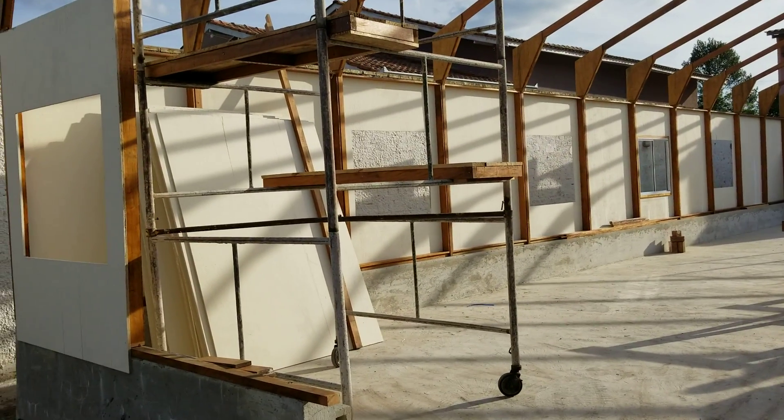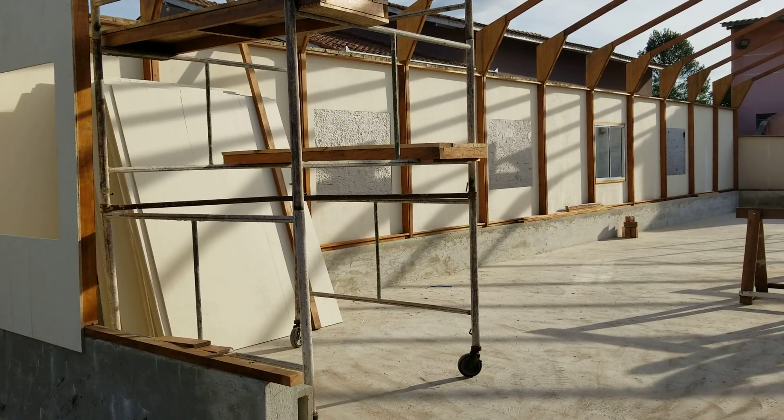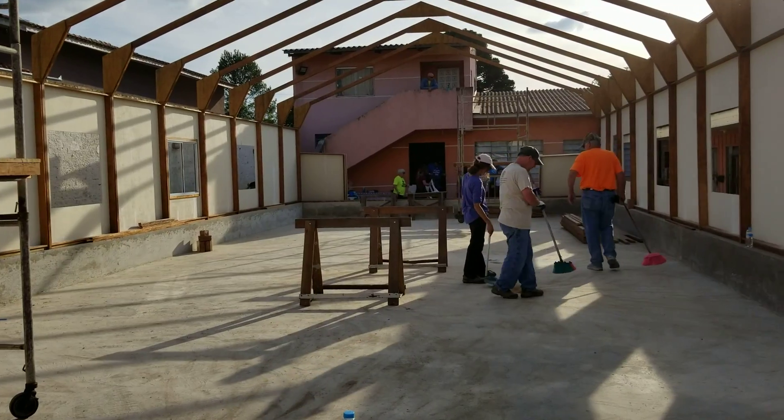That's what the inside of the chapel looks like right now. We don't have any of the back wall done. I'm sure the back wall and the front wall will be done tomorrow, and we'll probably start on the roof tomorrow too.